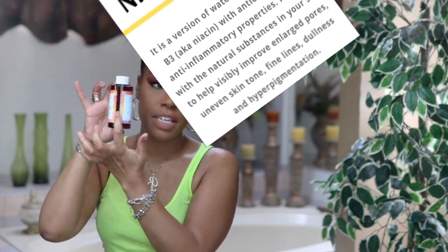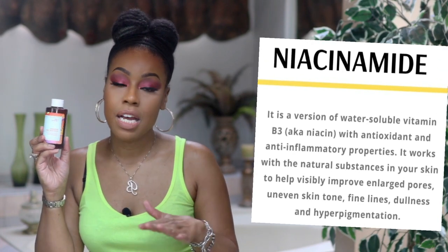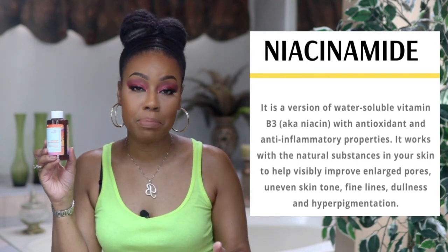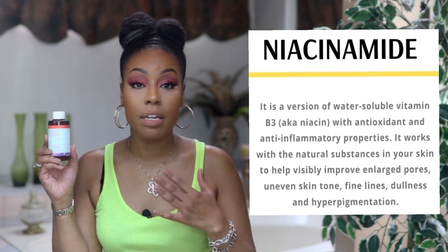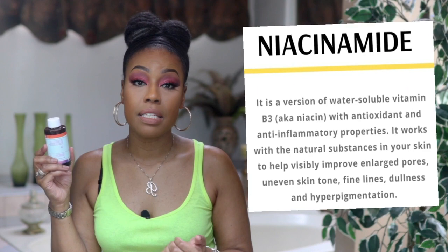The last one is by Good Molecules — this is the Niacinamide Brightening Toner. I'm really almost finished with this; it's been helping me a lot with my hyperpigmentation. I use this consistently ever since I got it, and if you have issues with hyperpigmentation or dark spots I would definitely try this. Another thing I like about Good Molecules is that they are a very environmentally conscious company — they don't use parabens, SLS, or a lot of unnecessary ingredients.